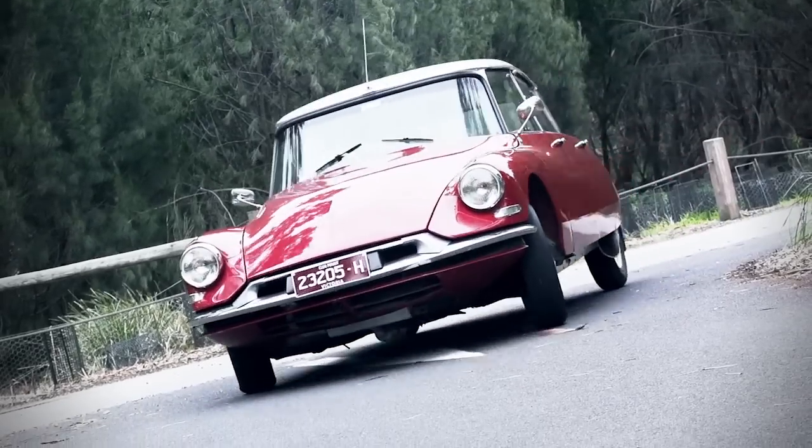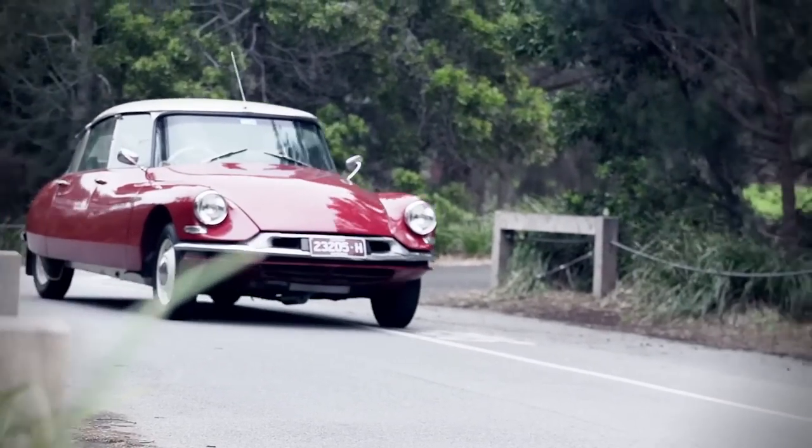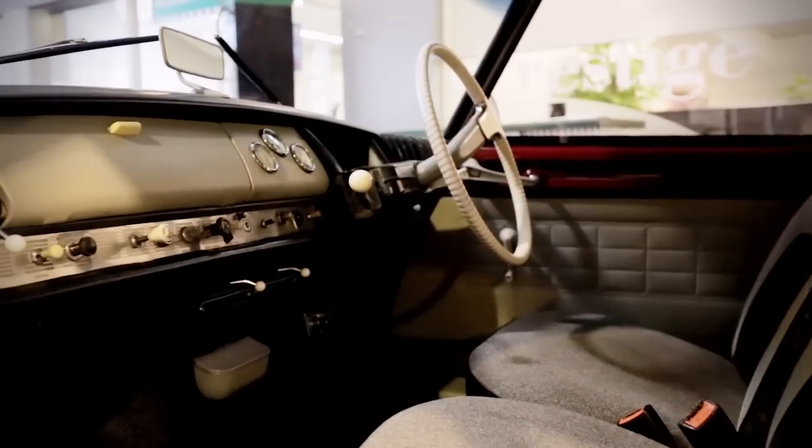I'm a Citroën collector, but I'm not making money on my cars. I've still got nine in my shed. This car drives very well, very, very, really well. I just love them.